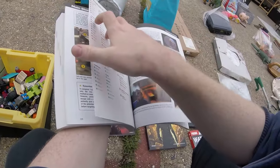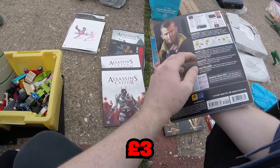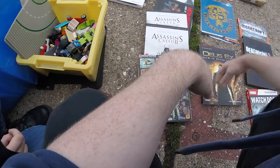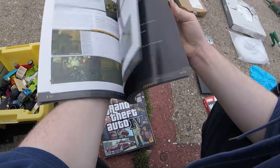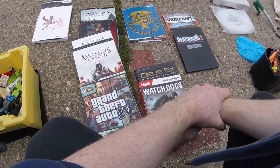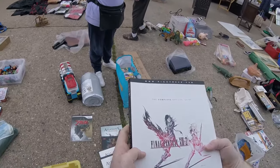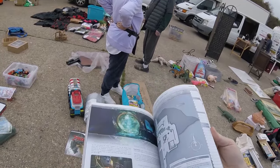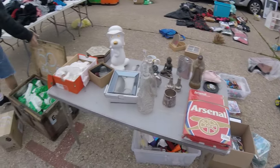One of the items has a torn page — it's actually a map. After inspecting it, they negotiate the price for the lot. They agree on £25 for everything and the transaction is completed.